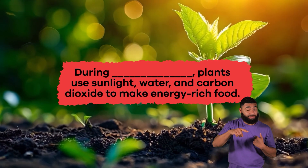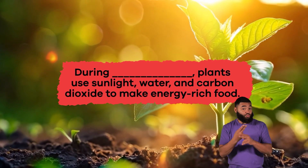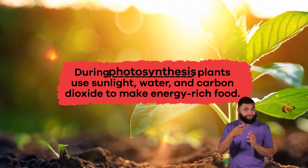Fill in the blank. During blank, plants use sunlight, water, and carbon dioxide to make energy-rich food. Photosynthesis.